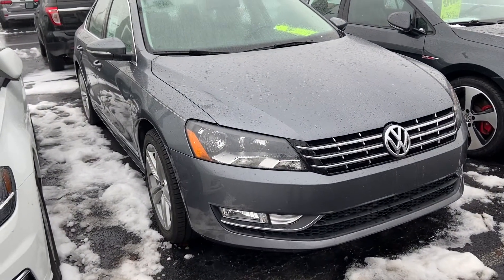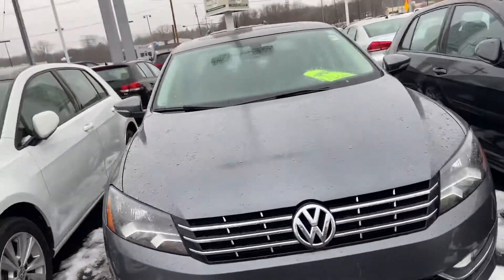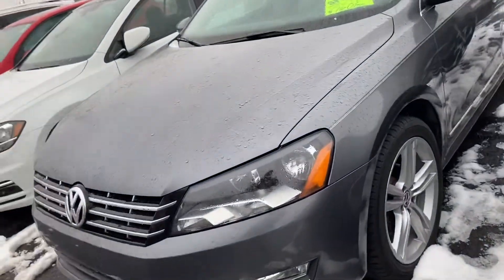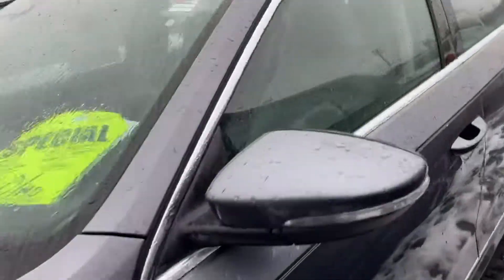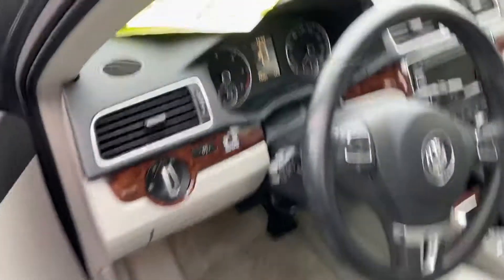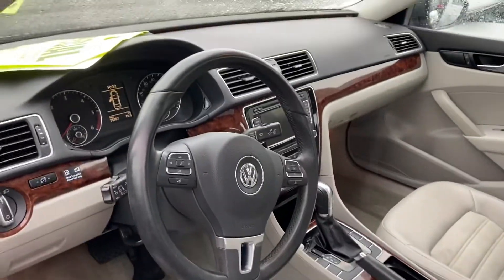Here's our 2012 Volkswagen Passat. This is a TDI with the SEL premium package, so very, very well equipped. This one will have the real leather versus the leatherette with suede inserts. It's got 79,000 miles on it, was owned by a non-smoker. It'll have NAV, the Fender sound system, and the sunroof.